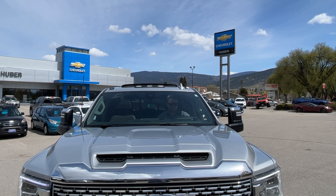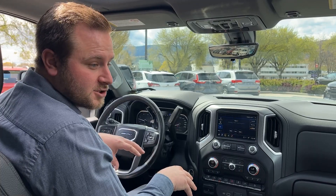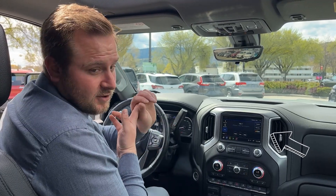It's got power extending mirrors, power folding mirrors, wireless phone charger, wireless Apple CarPlay, and wireless Android Auto.